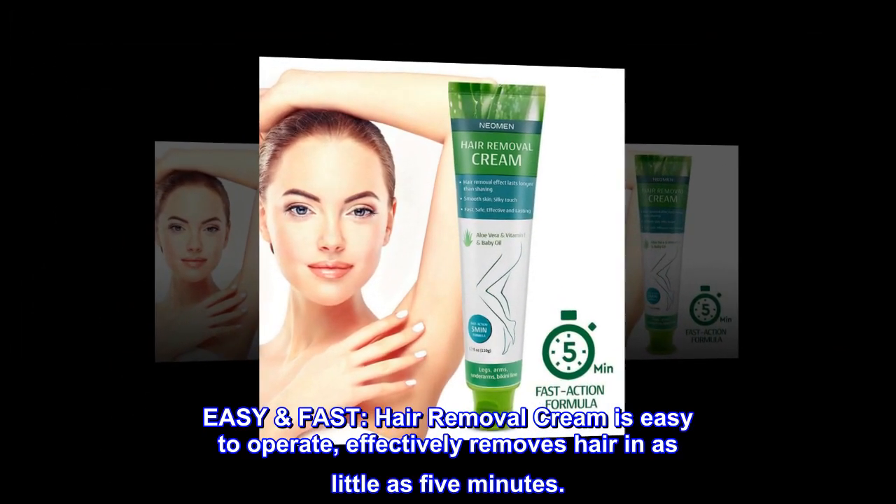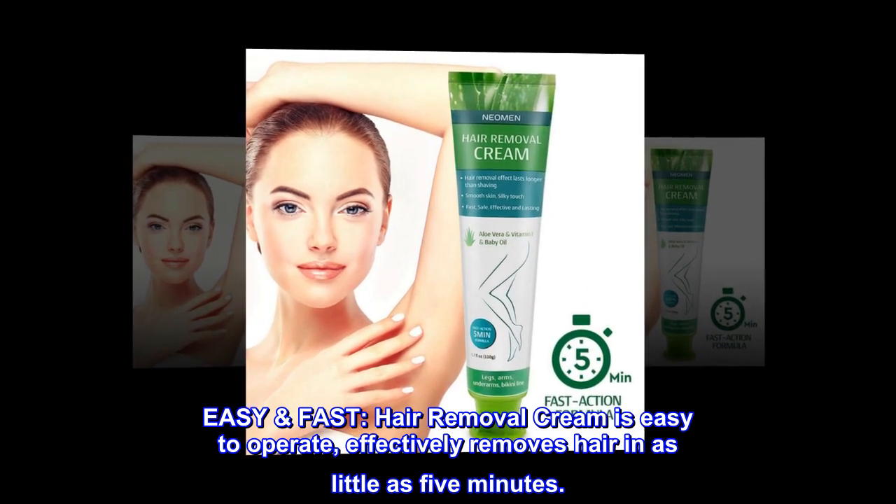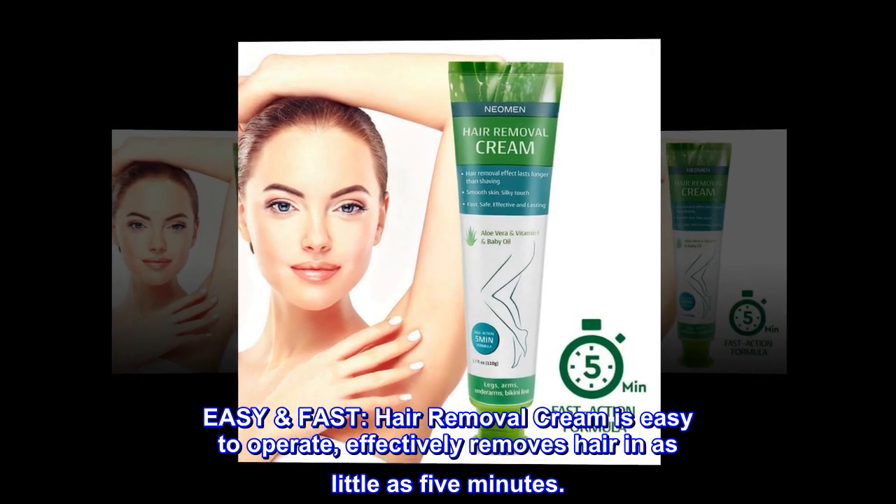Easy, Fast. Hair Removal Cream is easy to operate, effectively removes hair in as little as 5 minutes.